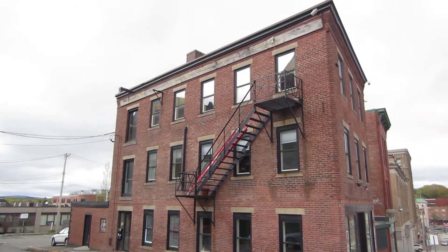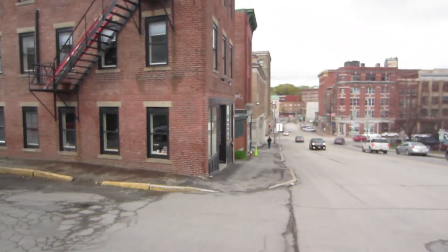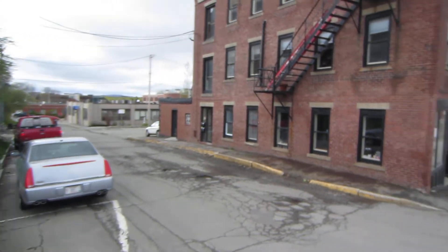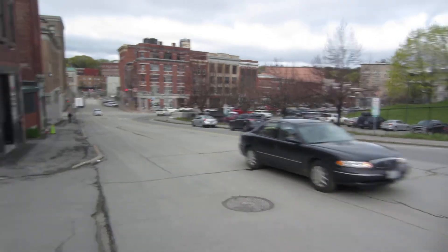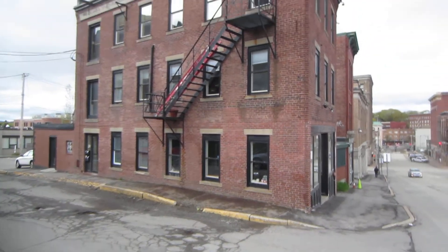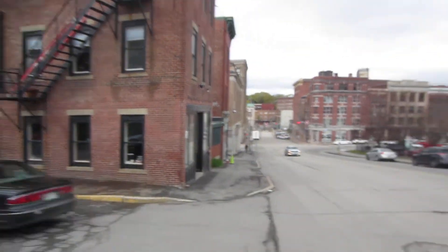This is 148 French Street, on the corner of State and French. It's a nice downtown loft building with three units in it. There's a commercial space on the first floor and then two apartments on the top floor.